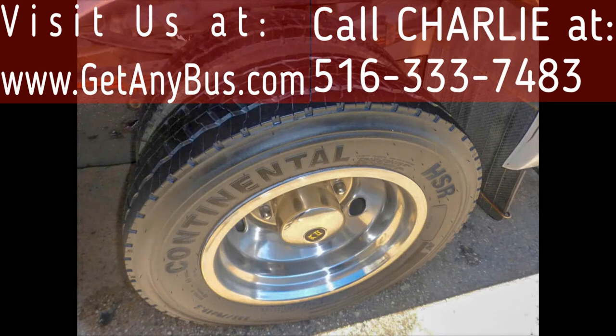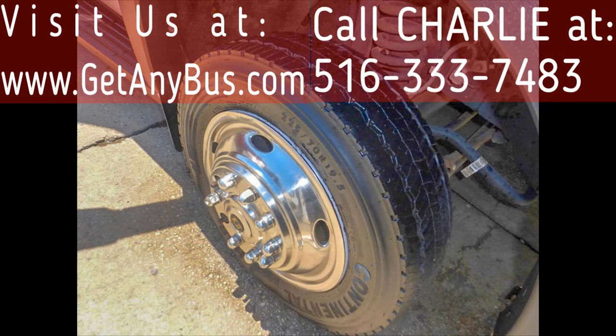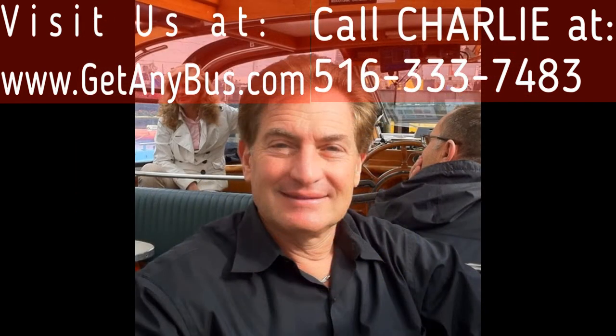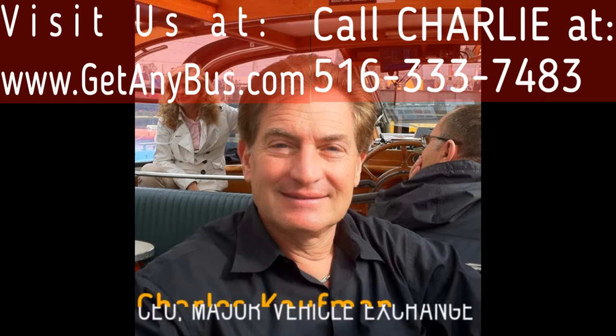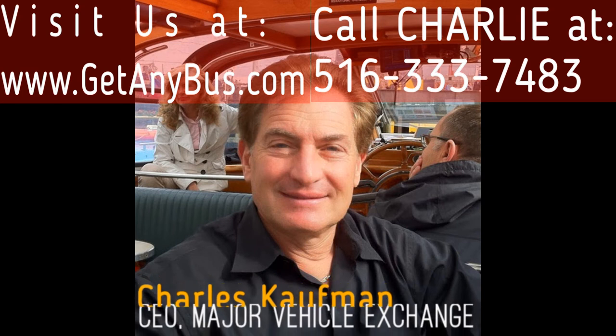The 19.5-inch tires with chrome wheel simulators are in very good to excellent condition with a substantial amount of tread remaining. For more information on our nationwide used buses for sale, visit www.getanybus.com and call Charlie at 516-333-7483 today.